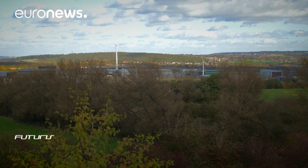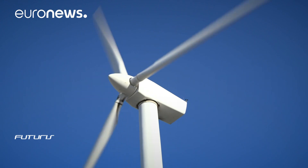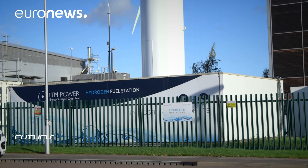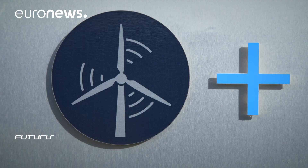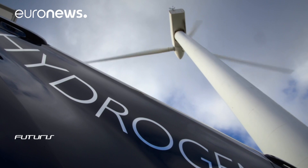One of the challenges is to produce clean hydrogen from renewable sources. The technology already exists. Here in Sheffield in northern England, this station is equipped with an electrolyzer. The wind turbine provides the energy needed to produce on-site hydrogen using water electrolysis.